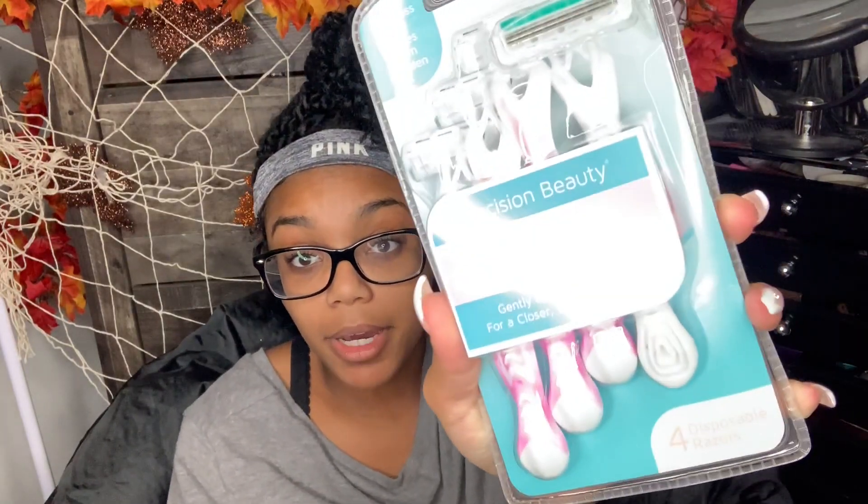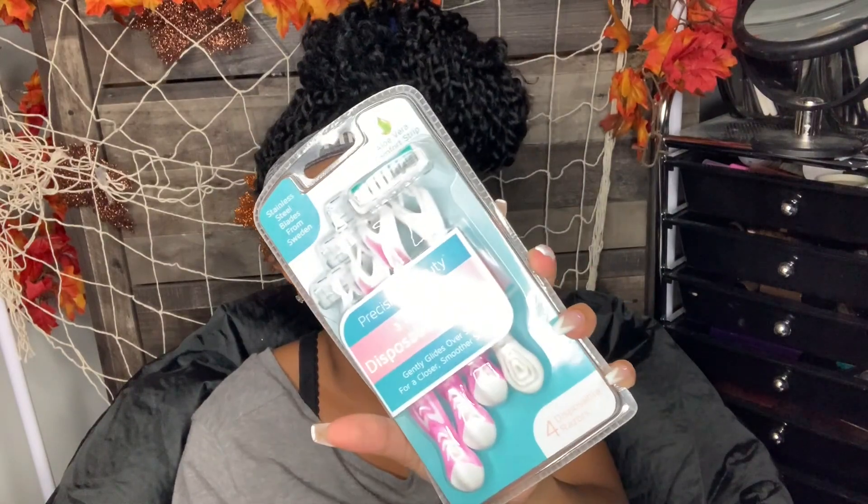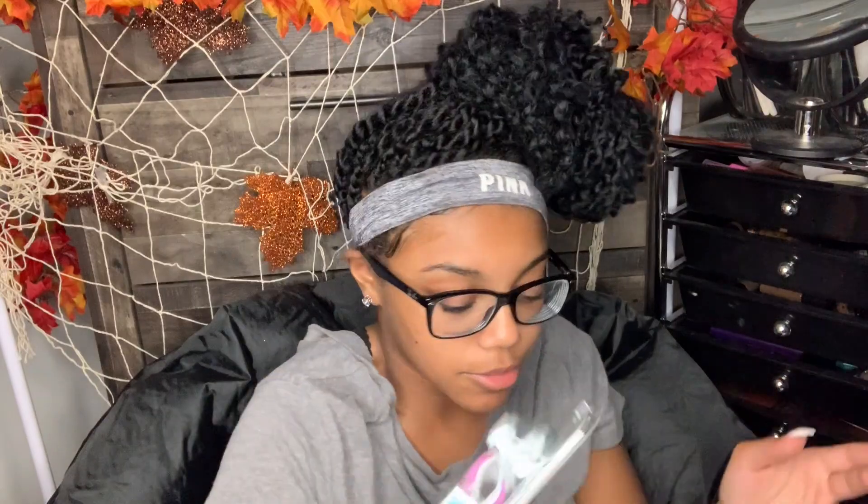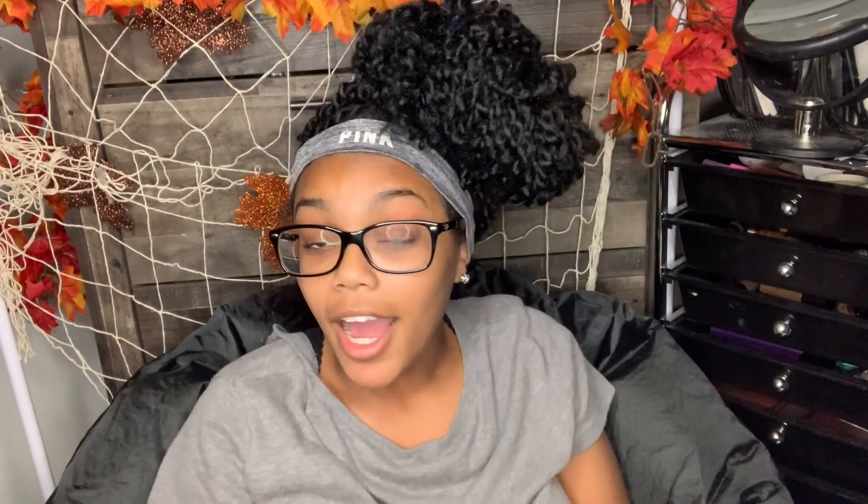I got these disposable shavers - they're called Precision Beauty with aloe vera comfort strips. I've never had these before. It was only $4, so I just got them because I go to TJ Maxx frequently and wanted to see how they are, since I think Walmart is a little more pricey for shavers when you buy a pack.